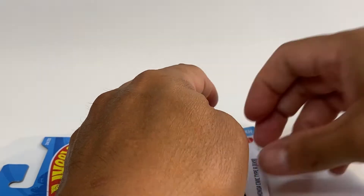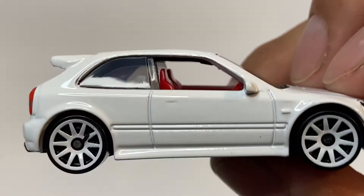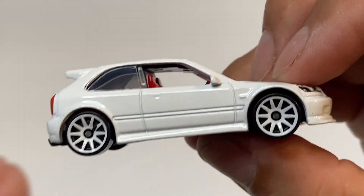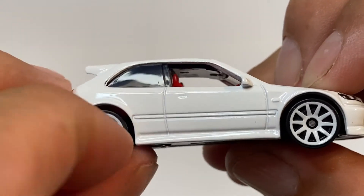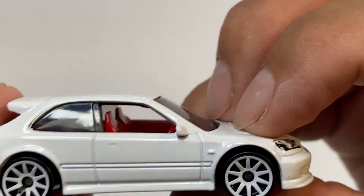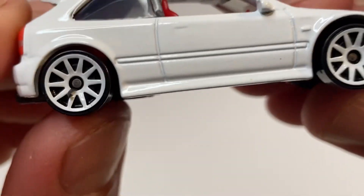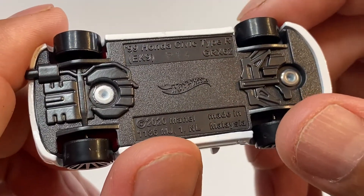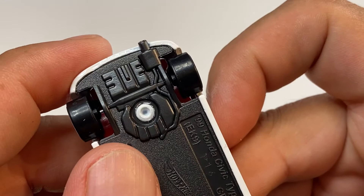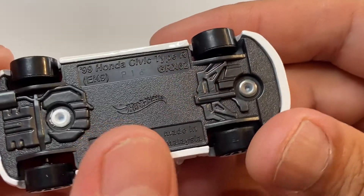Aquí está, ya lo tengo. Aquí lo tenemos, este 99 Honda Civic tipo R. Está muy, muy bonito, trae una basurita, creo que aquí — exacto, trae una basurita. Este después se lo quito. Y bueno, los rines vienen en color blanco, la base es en color negro. Y vean el escape, el relieve del escape está muy, muy bonito, muy interesante, la verdad que me gustó mucho.